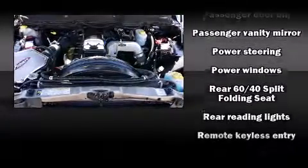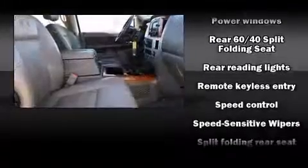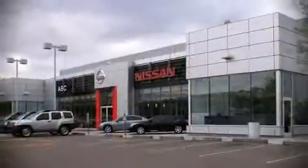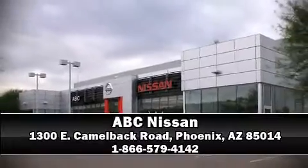With ABS, it also arrives with a Carfax history report indicating just one previous owner. Our knowledgeable sales staff is available to answer any questions that you might have — stop in and take a test drive.